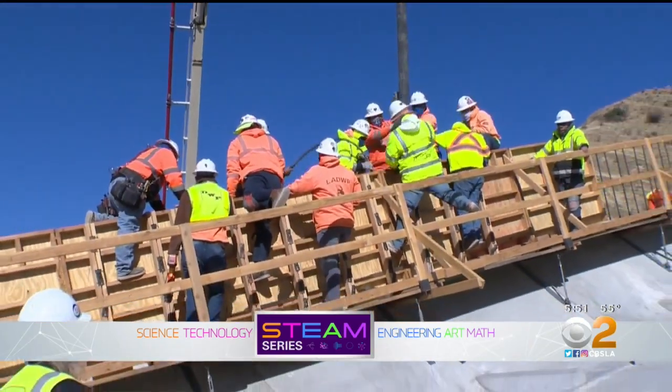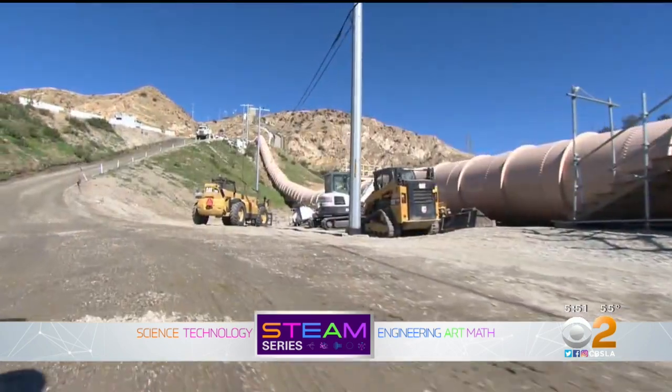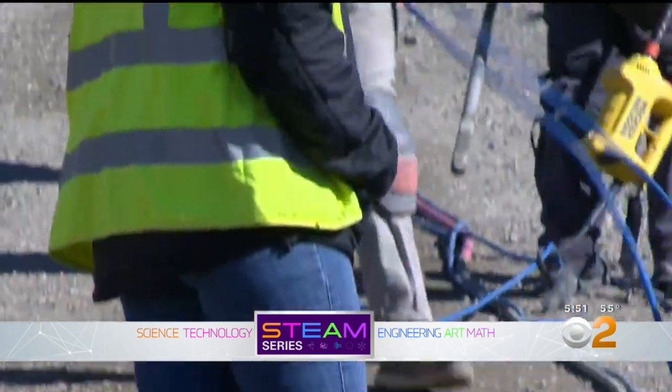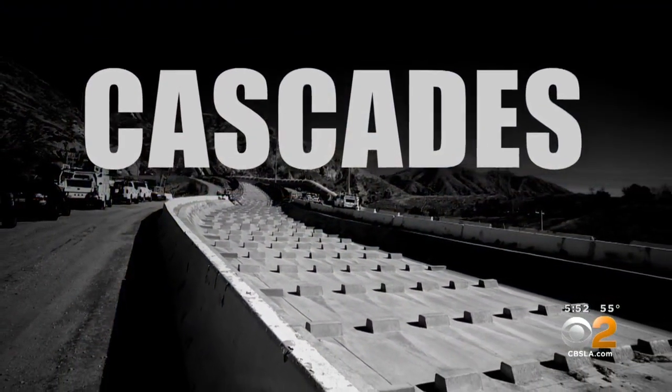It's a once-in-a-career type project. Jennifer Berrick of the Los Angeles Department of Water and Power is talking about her work managing the overhaul of the segment of the California Aqueduct known as the Cascades. This is the southernmost terminus point.